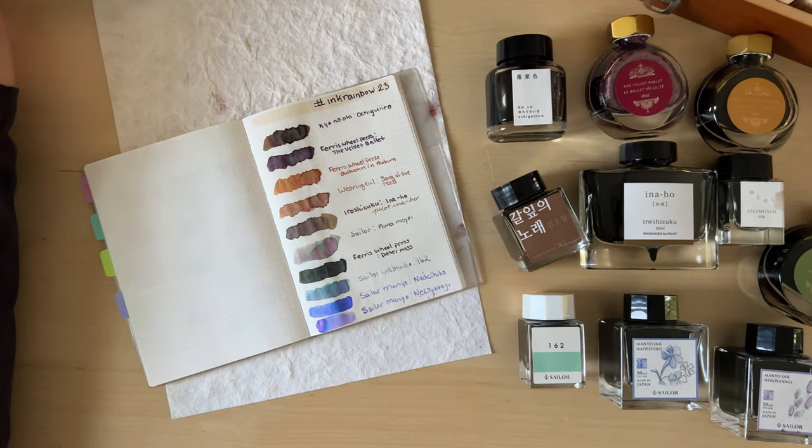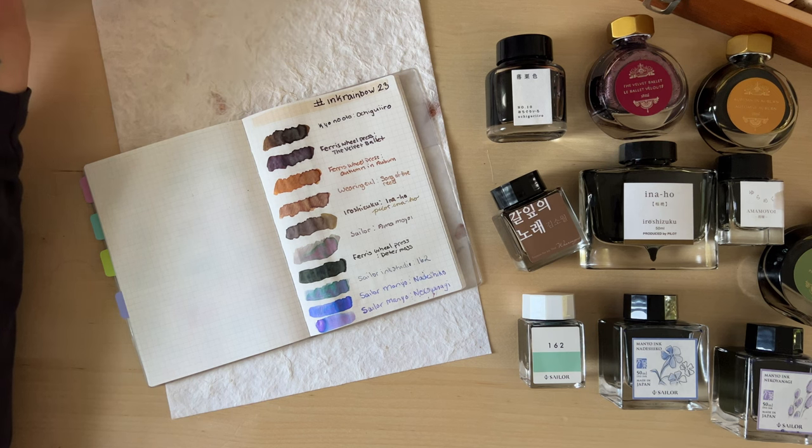The person I'm tagging for this video — who I'm sure has probably received a ton of tags — is Leanne Likes. She is a 100% swatch queen on YouTube and I love the way she swatches, so I feel like she would be perfect for this tag. Anyway, thank you all so much for watching and I will see you in the next one.